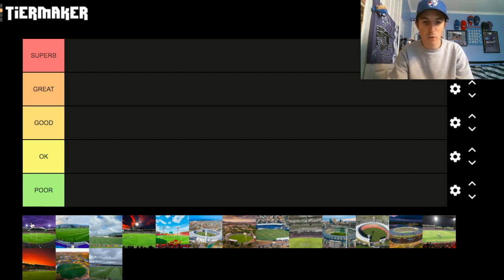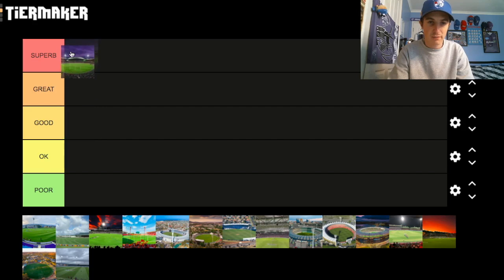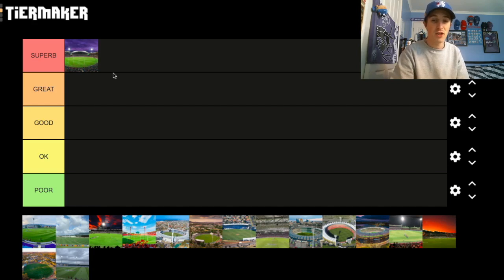Let's start with an easy one: Adelaide Oval. We all know where this venue is going — it goes in the Superb category. It's one of the best stadiums in the AFL for sure. I've been to the Adelaide Oval, but not for an AFL game — I went there in 2018 for a Big Bash final between the Hobart Hurricanes and the Adelaide Strikers. The atmosphere inside was superb. I love the design inside and out, and I love that the ground still has the old scoreboard and the hill behind the goals. It's a fantastic stadium.